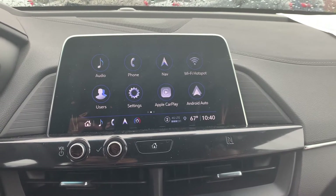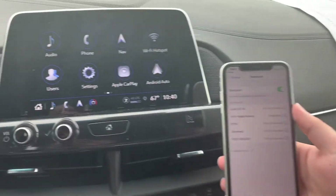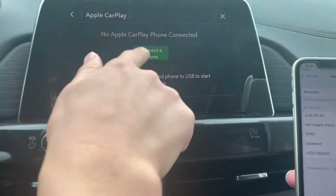What you want to do first is open your phone and go to Bluetooth in the settings. Once you're in Bluetooth, you want to click on the Apple CarPlay, and you want to click Connect to Phone.